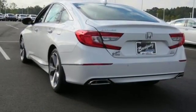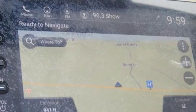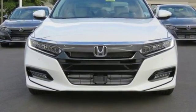Intercooled turbo inline four-cylinder engine, express open and close sliding and tilting sunroof, adaptive suspension, and automatic transmission.